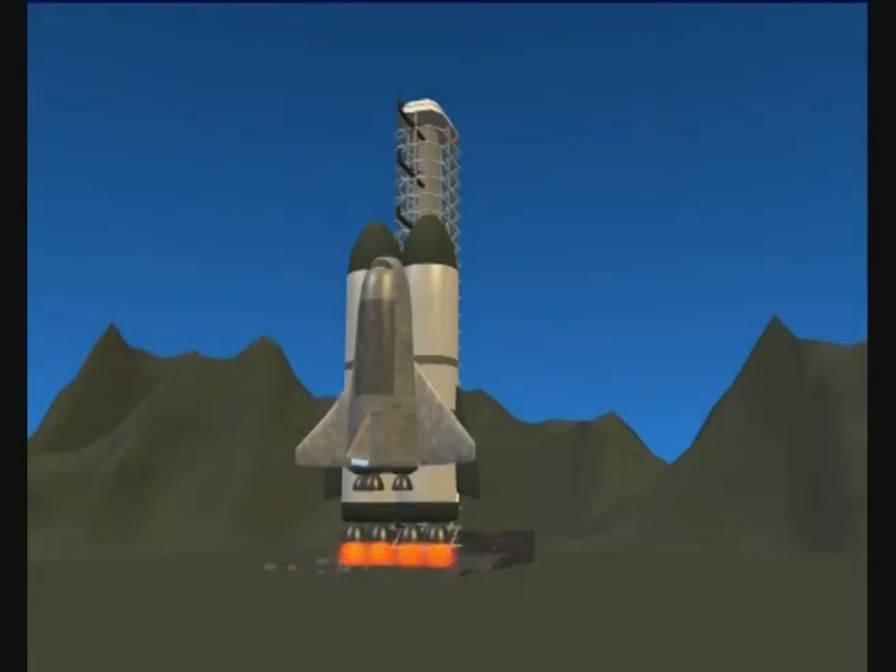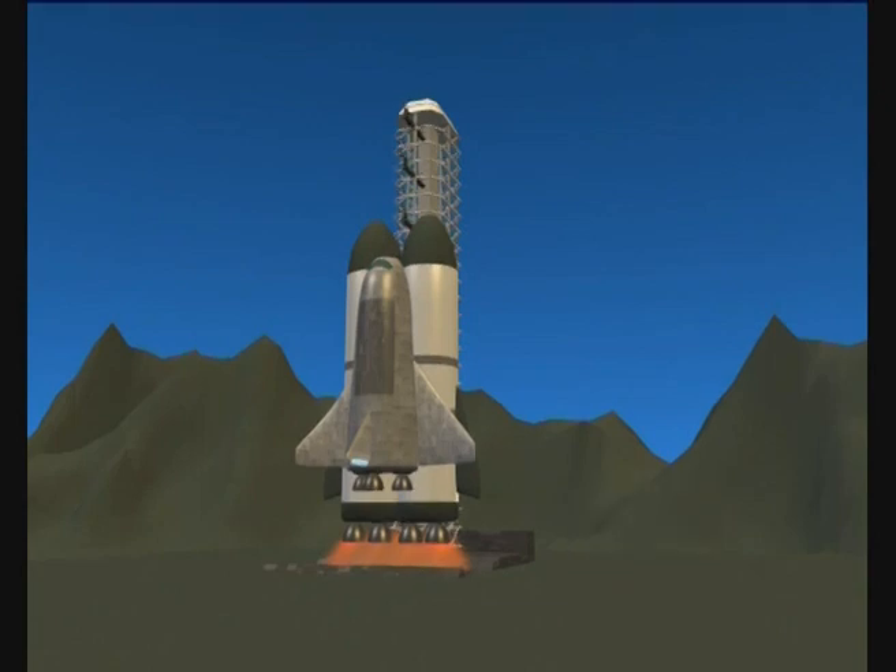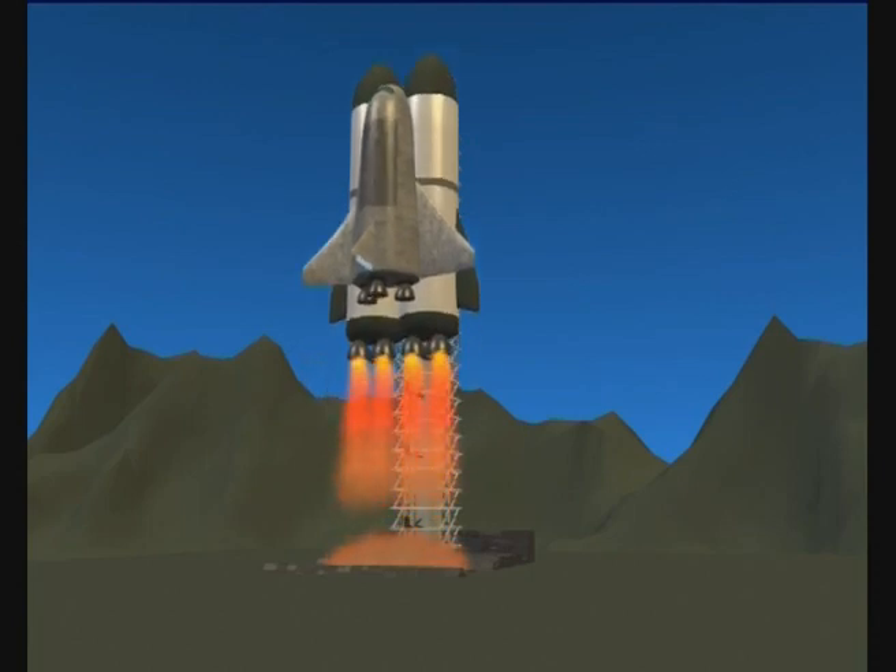10, 9, 8, 7, 6, 5, 4, 3, 2, 1, zero. We're flying into outer space!